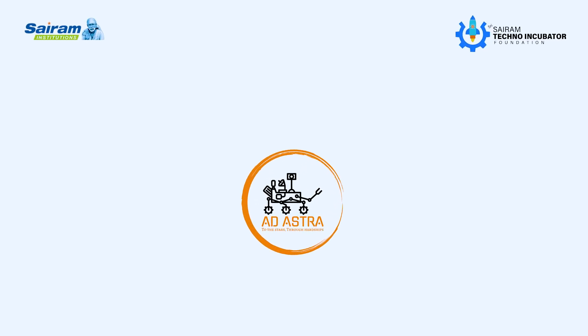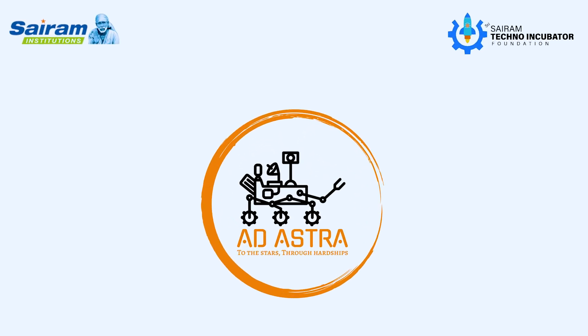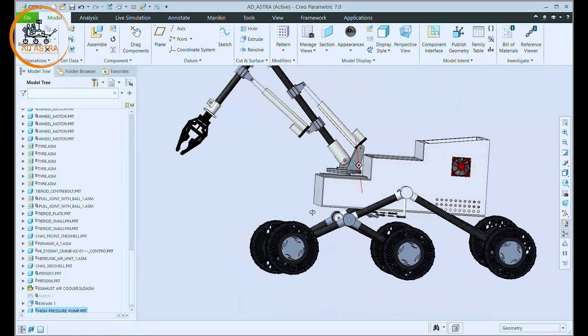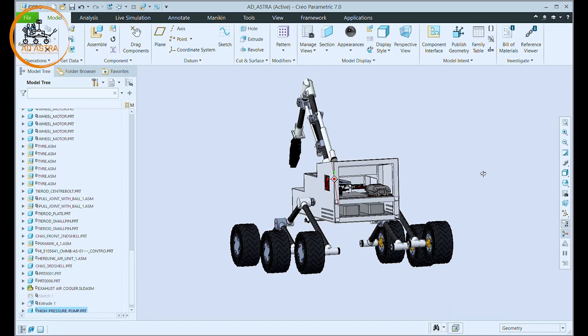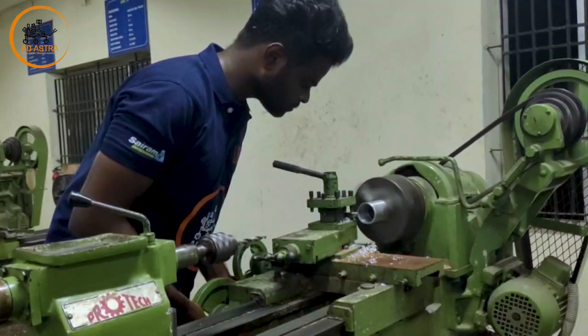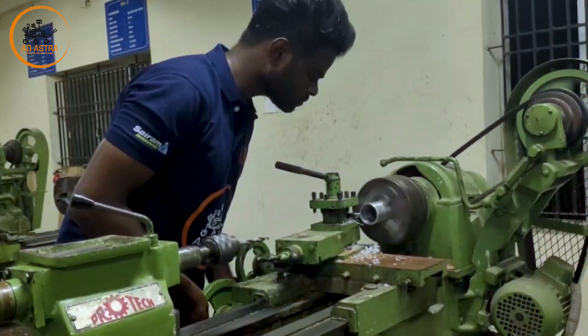We, the team Ad Astra from Sairam Institution's Chennai, joined together and accepted the challenge to change the way rovers are, by designing a rover that can explore outer space like Mars. Our team's hard work and dedication in designing an autonomous rover is a sure payoff.